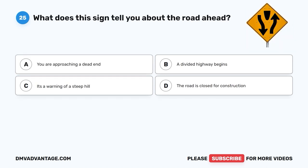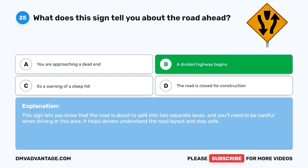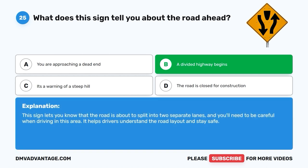Question 25: What does this sign tell you about the road ahead? A. You are approaching a dead end. B. A divided highway begins. C. It's a warning of a steep hill. D. The road is closed for construction. The correct answer is B, a divided highway begins. This sign lets you know that the road is about to split into two separate lanes, and you'll need to be careful when driving in this area. It helps drivers understand the road layout and stay safe.